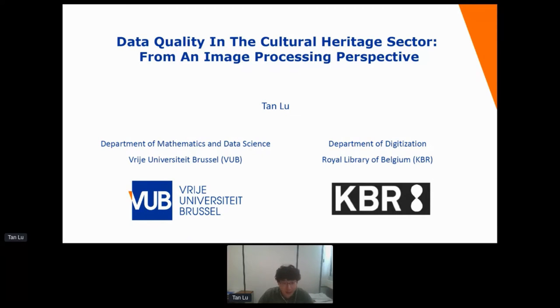Good morning. My name is Tan and I'm currently affiliated to both VUB and KBR. It is my honour today to share some examples to demonstrate how image processing could be relevant for the cultural heritage sector in my presentation.